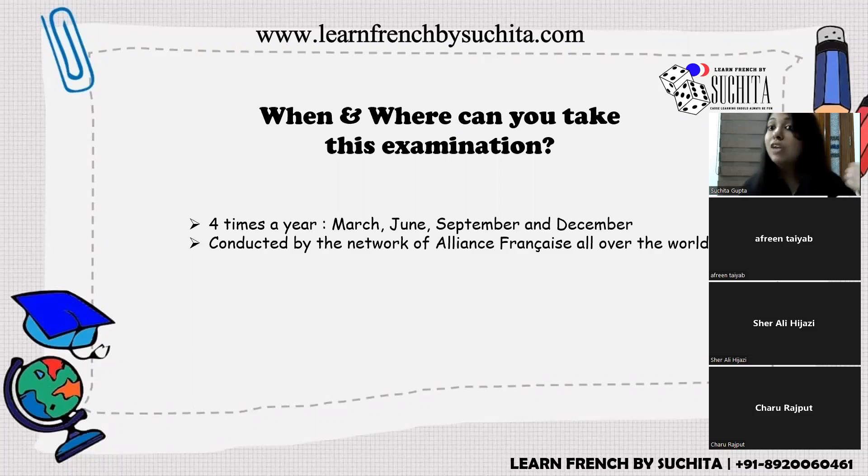Alliance Française centers are present in Delhi, Pune, Ahmedabad, Hyderabad, Kolkata, Bhopal, Mumbai, Bangalore, and many more major cities. DELF is conducted by majorly all Alliance Française centers. If you want to appear for any DELF examination, you need to contact your nearest Alliance Française.